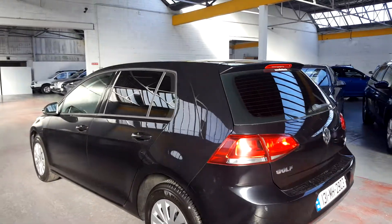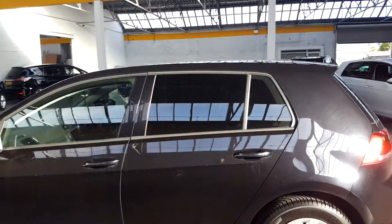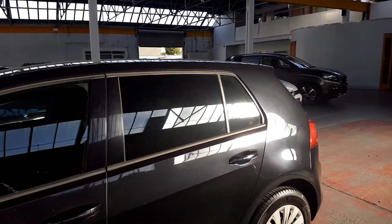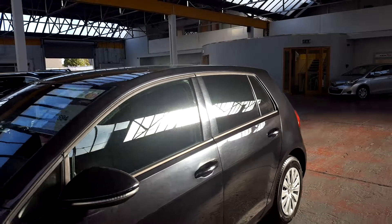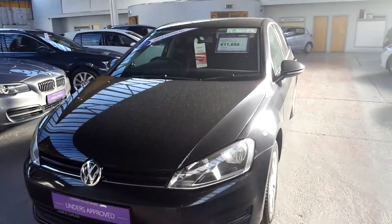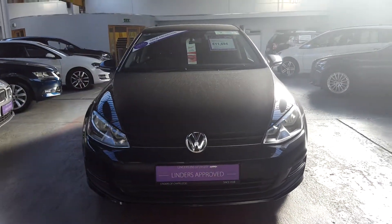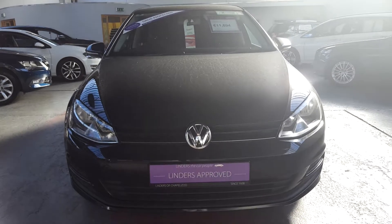It's a little bit dirty at the moment because it's sitting out at the road, but it's going to get fully polished before it goes out. It's got tinted windows in the back and a light tint on the front windows as well. Really smart looking car, very, very well looked after. We've got really low finance packages available as well, so for more information or to arrange a test drive, give us a shout here at Linders in Chapel Lizard.